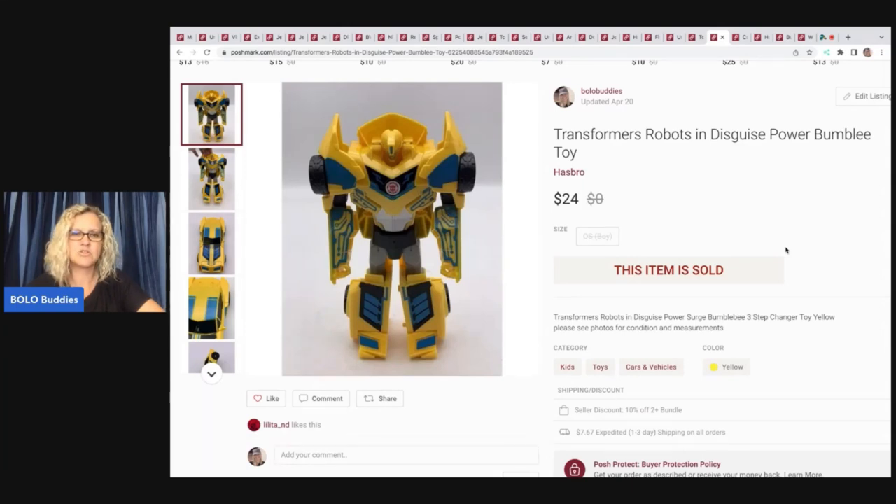Less than two bucks in this. Sold it for $24, and my payout was $19.20 on that.